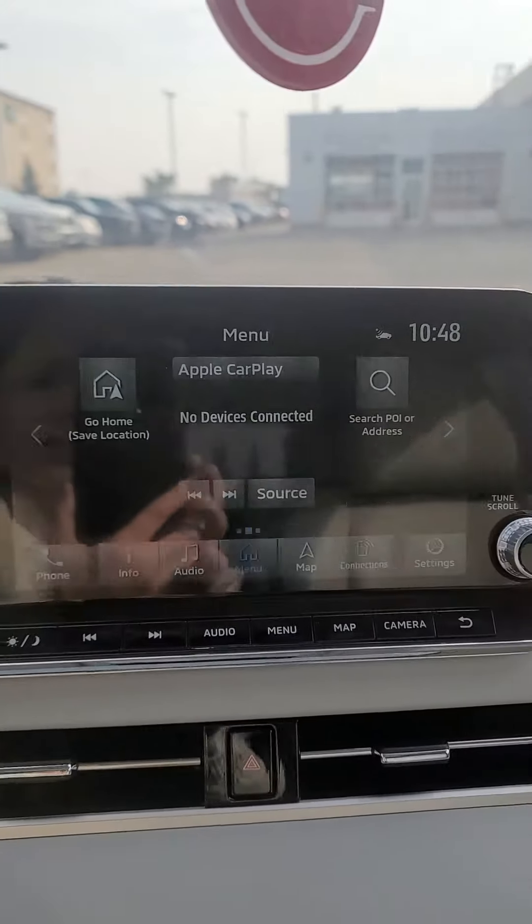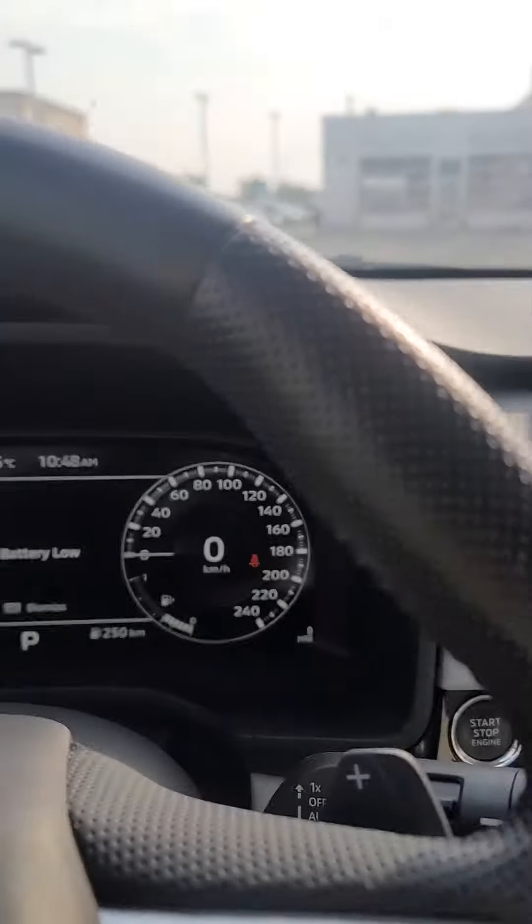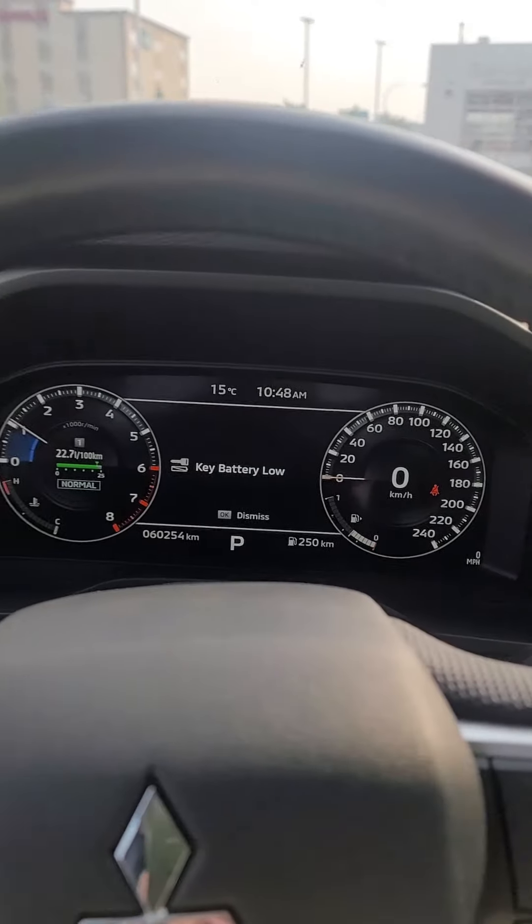It's got a touchscreen, heated seats in the front, and heated seats in the back. At 60,000 kilometers, this is a really beautiful vehicle.